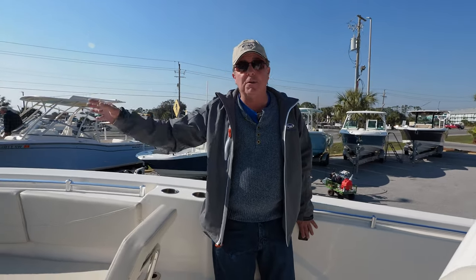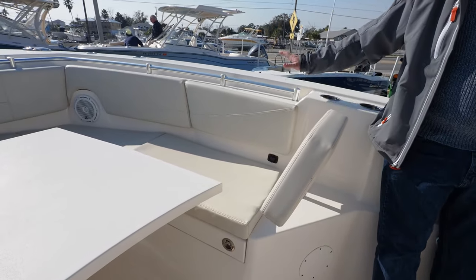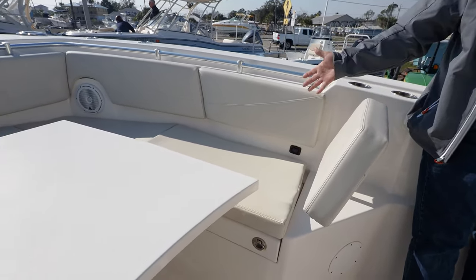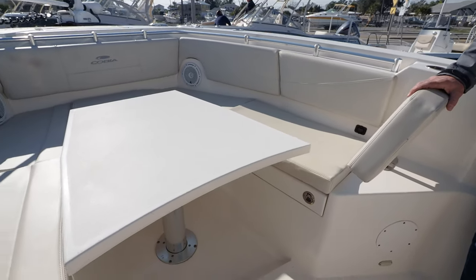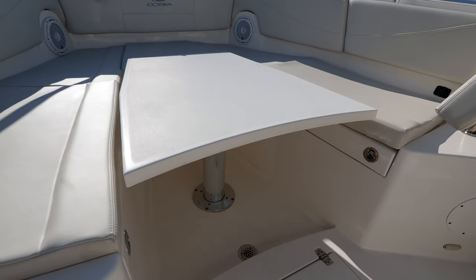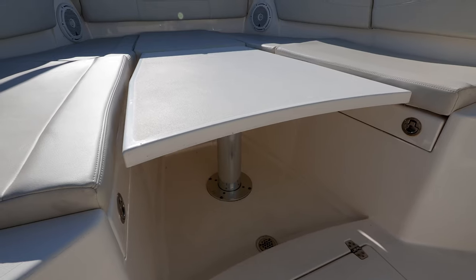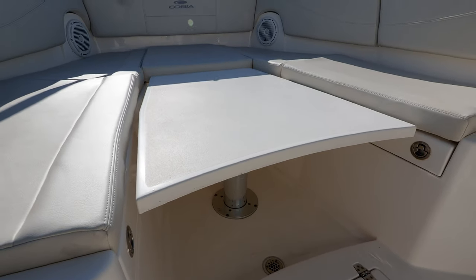From the GPS-enabled trolling motor to hold you on your fishing spot, to this comfortable seating area — it's deep to keep your family safe. Comfortable seating and this electrically operated table that goes from table, and at the touch of a button down to platform, and then all the way down to the floor out of the way for fishing again.